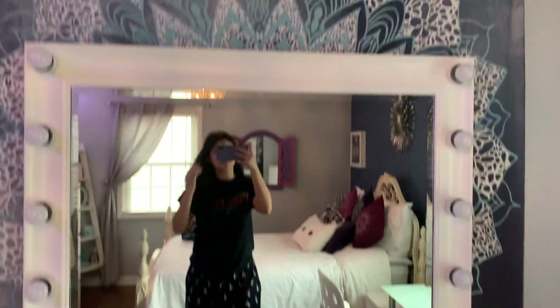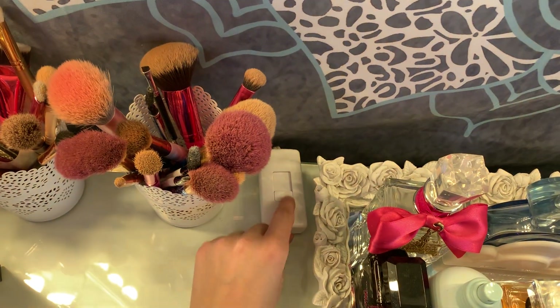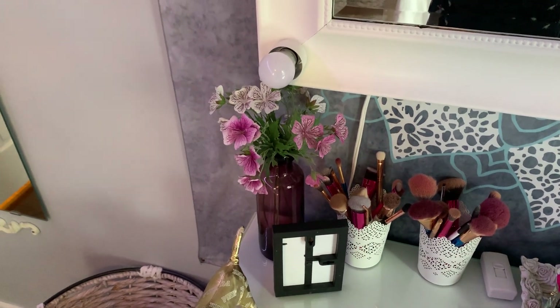Over here on my vanity I just have my mirror. I'll turn on the lights so you guys can see — you can go high like this and then turn it low. This is where I do my makeup, obviously. So over here on the left I have these flowers and the vase is from Ikea.